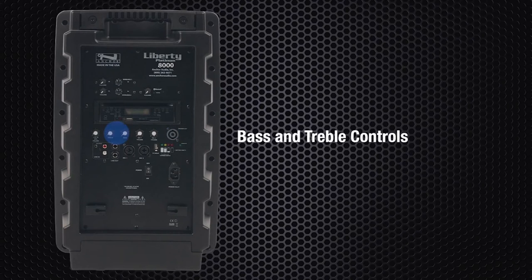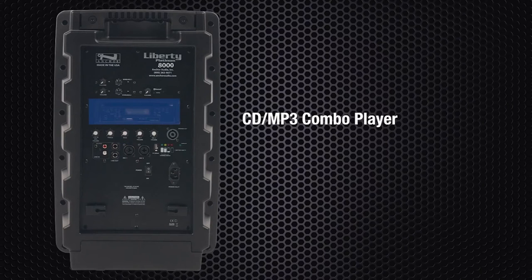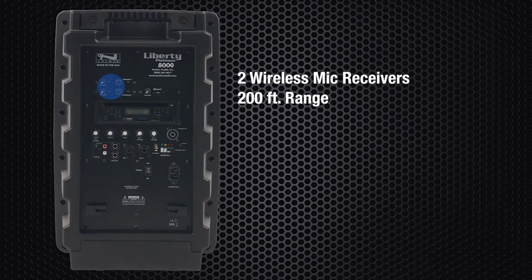All units have bass and treble controls for fine-tuning. The Liberty also comes with an optional CD-MP3 combo player and up to two 200-foot range wireless microphone receivers.